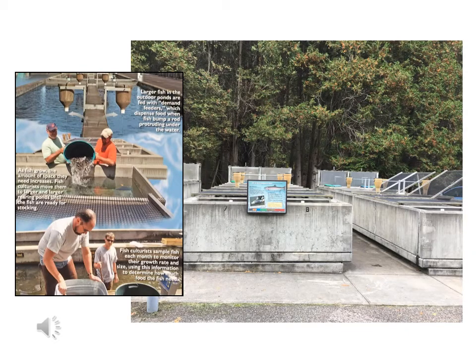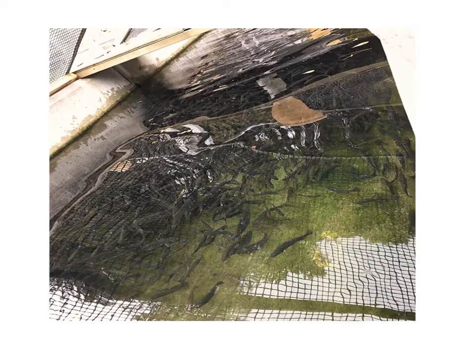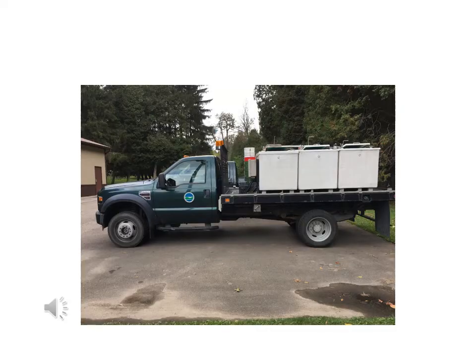Once the trout reach a length of about seven inches, they're transferred to temporary tanks and are nearly ready to be transported to streams around the state and released. During the early spring and fall, you might see one of these trucks at a stream near your home. This is how our trout get to the streams and lakes they will ultimately live in.